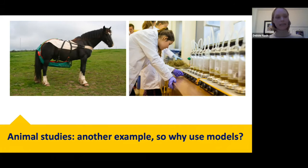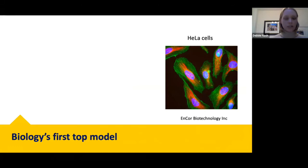So where do we get those cells and tissues from? It is possible to harvest cells and tissues from humans and animals without compromising the welfare of the donor — and that is some of the work I'm involved in.